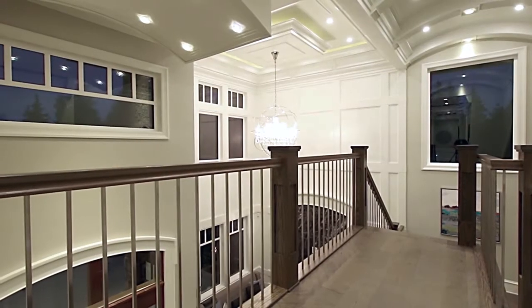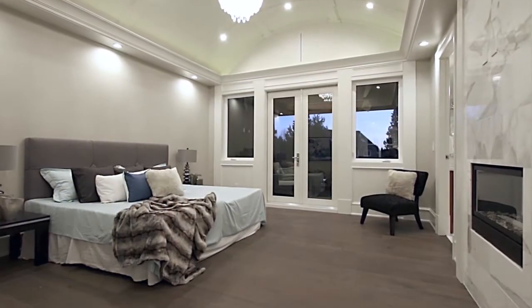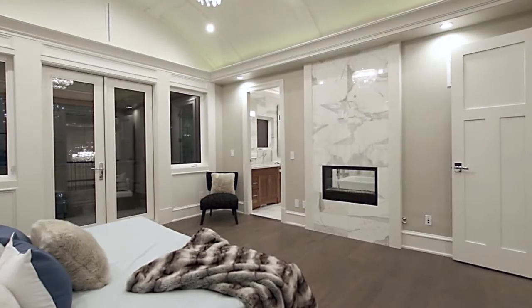The landing on the second floor overlooks the living room, family room, and main foyer. From here, you can open the double doors that lead into your master suite — your own private sanctuary.